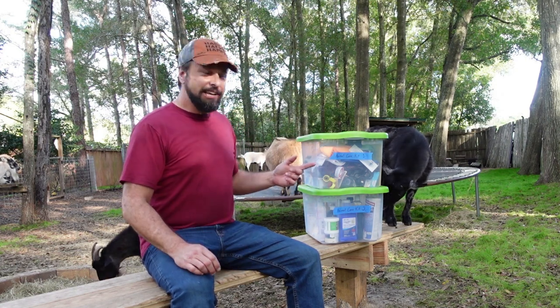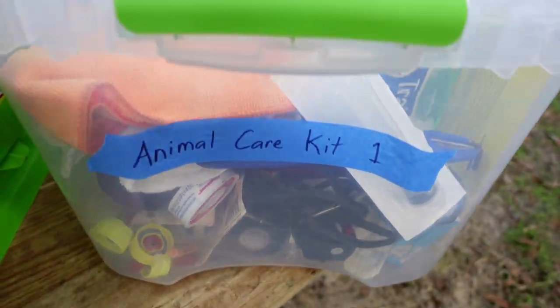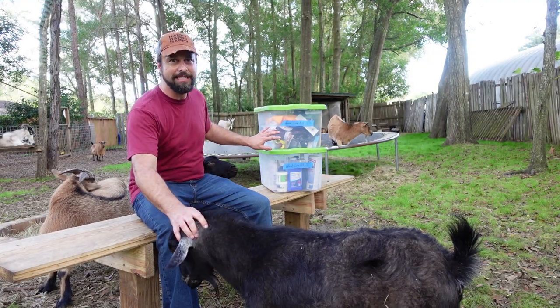If you guys have goats or are going to get goats, something that's important to have is a medical care kit. I've actually got two bins that are my medical care kit for the goats and I'm gonna go through the stuff with you guys to show you what you might want to keep on hand.